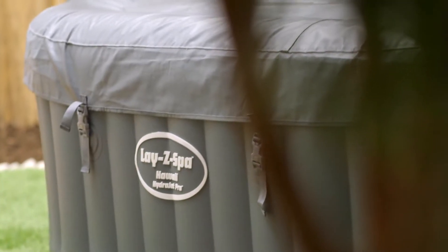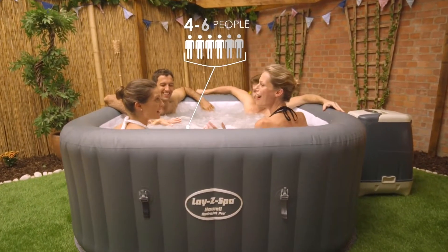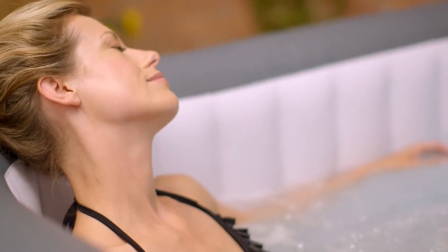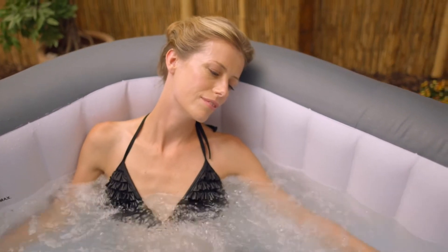Introducing the Lazy Spa Hawaii HydroJet Pro. Relax and unwind in your very own Lazy Spa. Designed for 4–6 people, the HydroJet Pro Massage System is powered by 8 directional and flow-adjustable water jets, as well as 120 surrounding air jets. This rejuvenating massage offers a similar experience to a fixed hot tub for a fraction of the price.